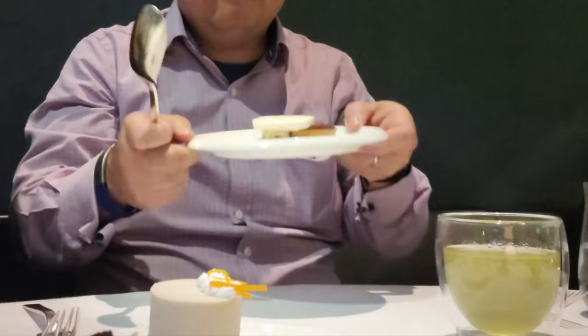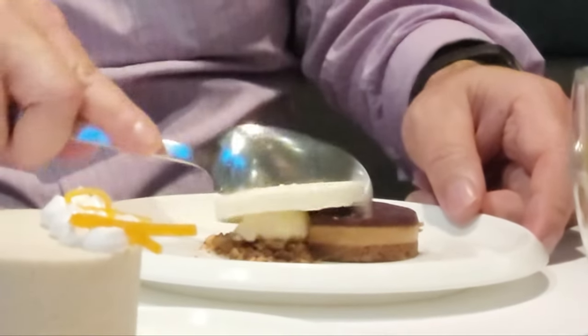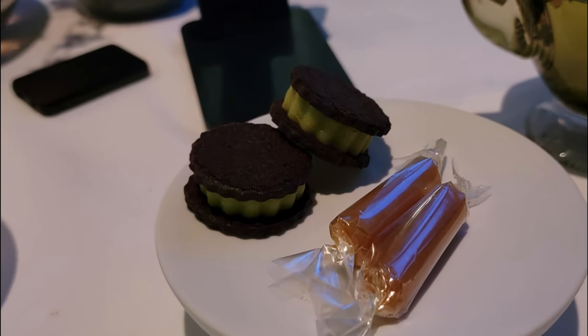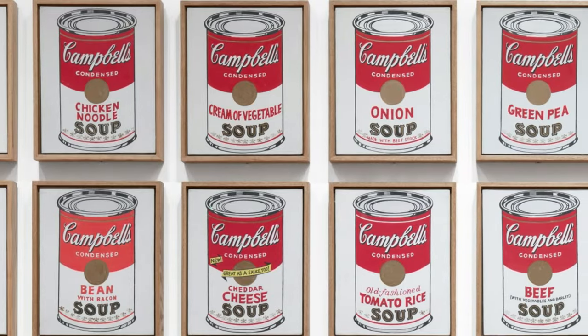Dessert one was a chocolate torte with a crunchy almond praline wafer topped with vanilla ice cream — who doesn't enjoy a sundae for a final treat? It was unique and familiar, like Joseph Kosuth's One and Three Chairs. The next dessert plate was a mint chocolate ganache, a mini Oreo cookie, and a candy made of passion fruit and lime caramel. It felt like different parts of my brain enjoying Andy Warhol's Campbell's Soup collection.